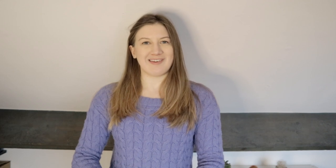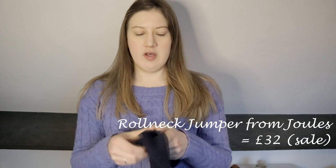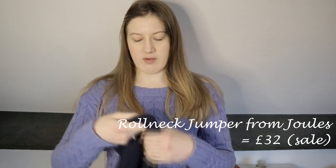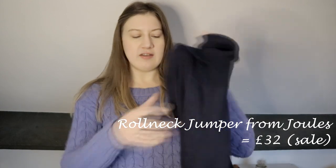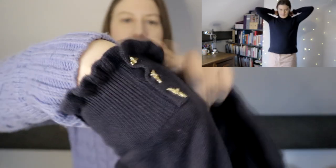A good workwear staple I think. From Drawers I purchased this navy jumper. It is a roll neck design, size 8, quite slim fitting. I really like the cuffs — they've got these three buttons and it's a bit ruffly here. I'm really pleased with this; it's just a good staple and I think it is pretty smart.